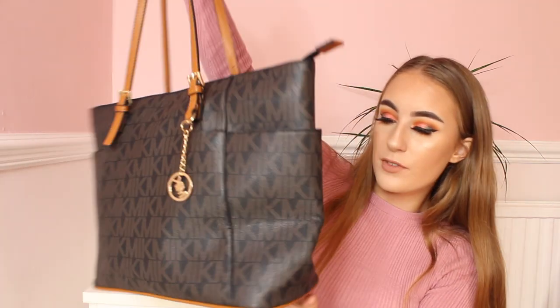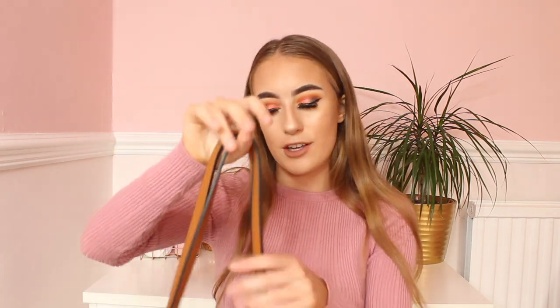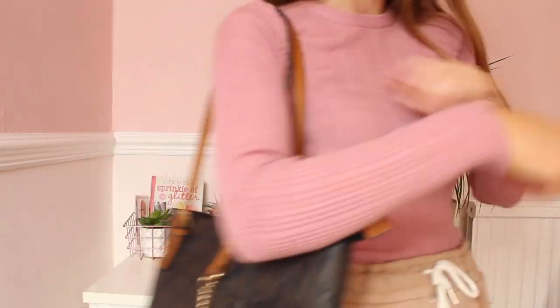That is everything in my gorgeous handbag. This is probably my most favorite handbag I've ever used — it's just so nice, I love it. Guys, this is the end of my video, I hope you enjoyed it. If you did, make sure to leave a thumbs up and a comment down below, and please subscribe to my channel if you haven't already because it would mean the world. I'll see you in the next video — bye guys!